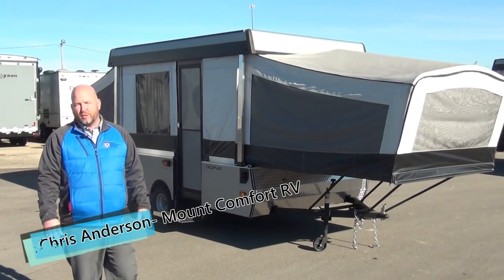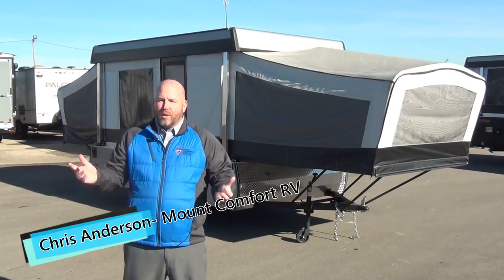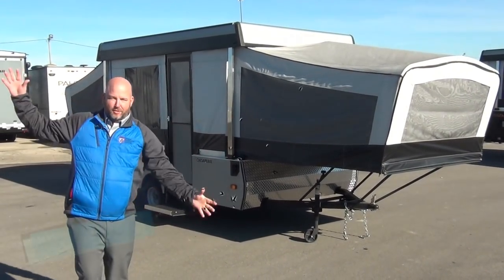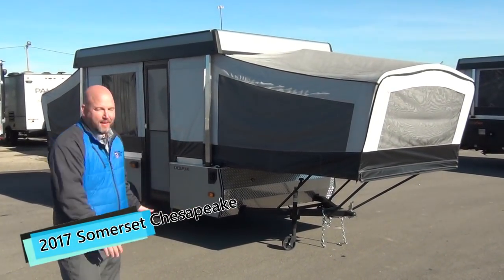Hi folks, Chris Anderson with Mount Comfort RV just on the outskirts of Indianapolis, Indiana. Today we're going to do something a little different. Normally I like to do the great big diesel pushers and all that, but I think my boss wants me out of my comfort zone, so here I am.